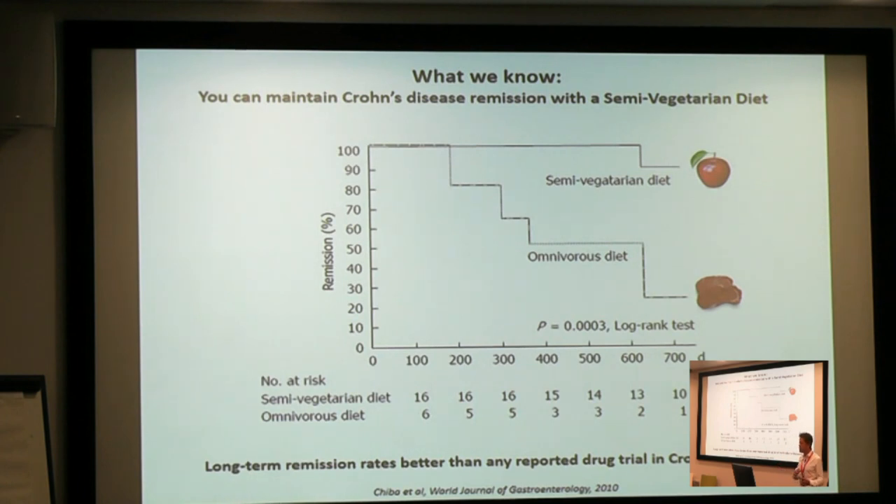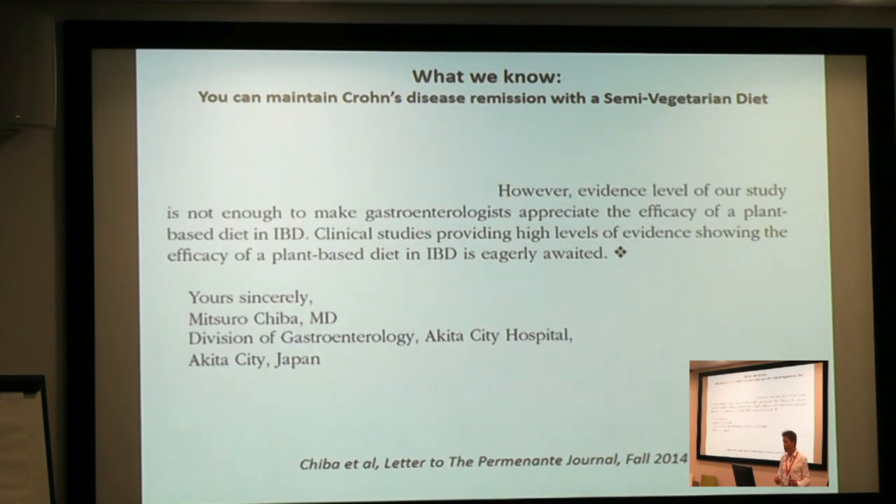Turning to another study from Japan, they took patients with Crohn's disease off a westernized diet. These patients had all just had a significant flare and gotten into remission by traditional means, then were randomized to eat a semi-vegetarian diet or a standard omnivorous diet. Small numbers in this study, but they followed these patients for a very long time, and they showed that the semi-vegetarian diet achieved long-term remission rates better than any reported drug trial in Crohn's disease. The author later wrote that evidence level of their study was not enough to make gastroenterologists appreciate the efficacy of a plant-based diet in IBD, and that clinical studies providing high level of evidence showing the efficacy of plant-based diet in IBD are eagerly awaited — and those studies are coming out.